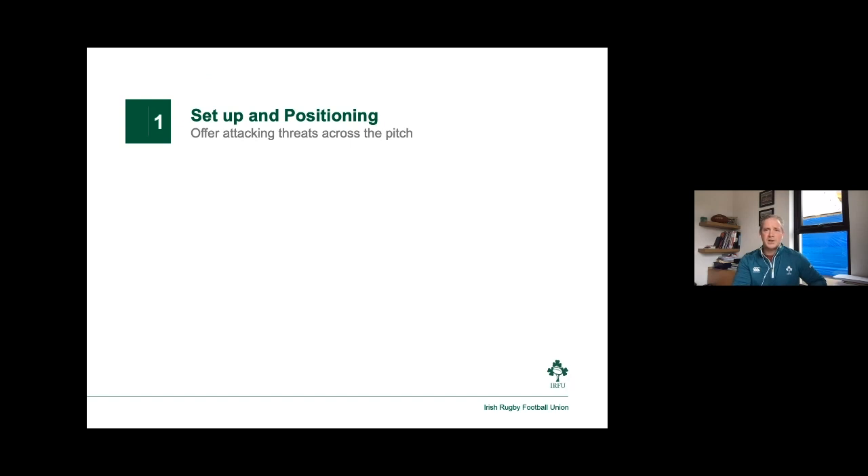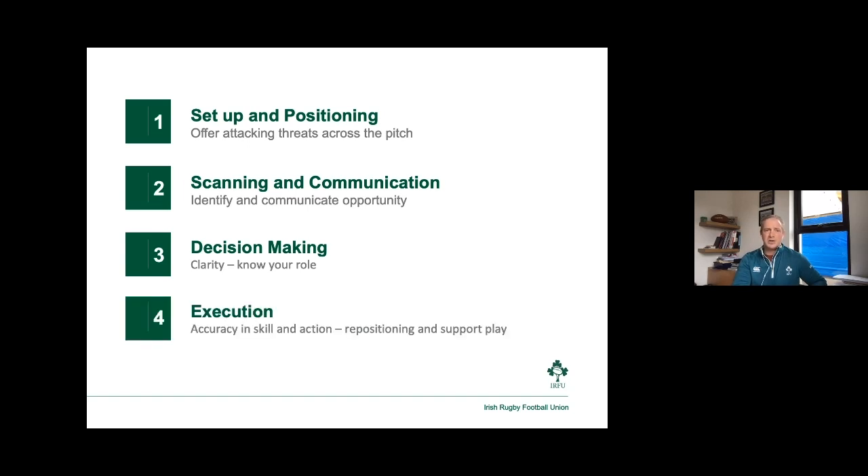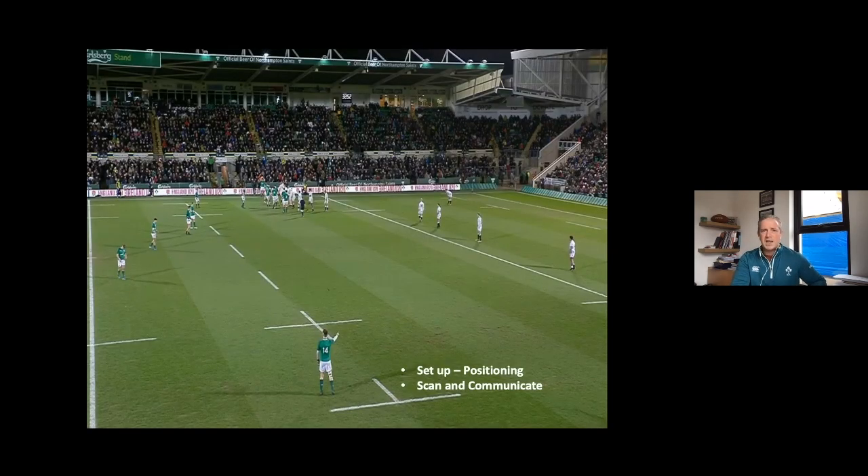Secondly, scanning and communication — how well do we look across the pitch for opportunities that the defense show us, the pictures they show us, and more importantly how do we communicate those to our teammates? That second point leads us to decision making — what type of play are we going to put in, what play have we practiced, and how are we going to execute it? Then the fourth point: execution — accuracy in skill and action of our players, and most importantly the repositioning of support play that Hayden mentioned, helping us get to a better position and take advantage of what the defense have shown.